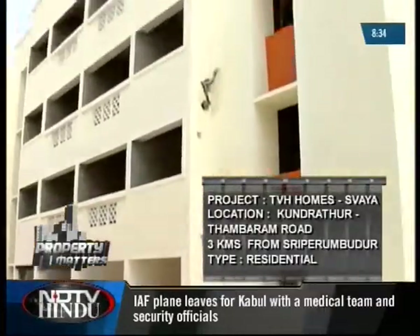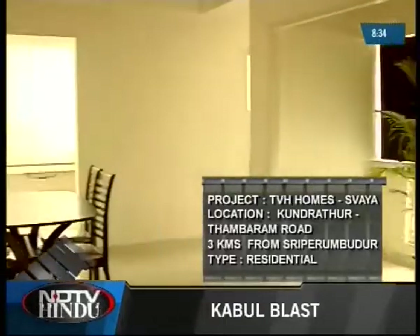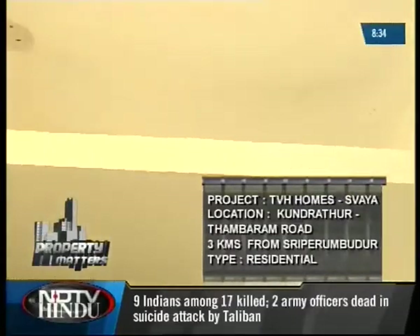We first visited a two BHK apartment with a single toilet. The sitting-cum-dining opens out into a balcony. The kitchen slab is of granite and they have also provided a stainless steel sink and loft options.